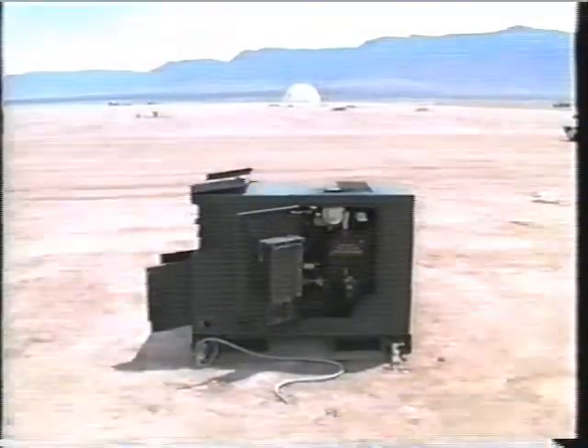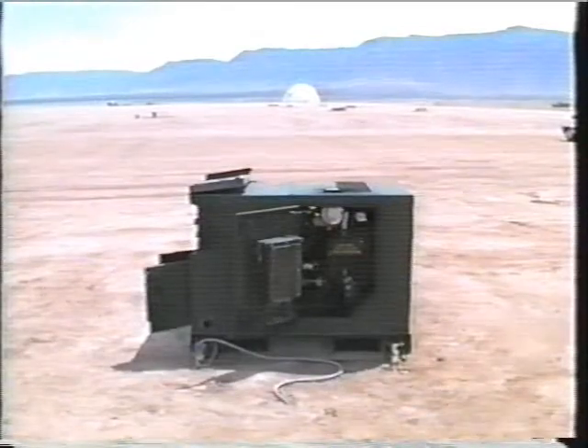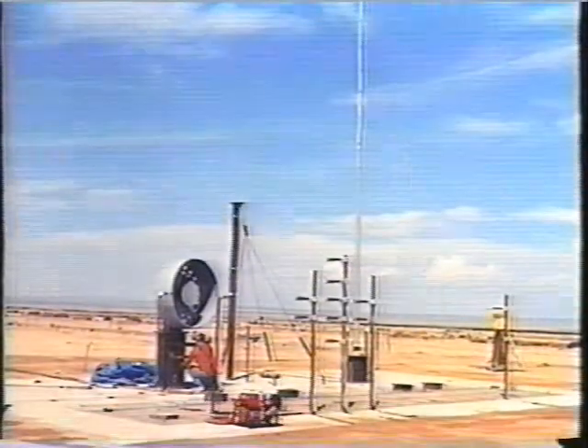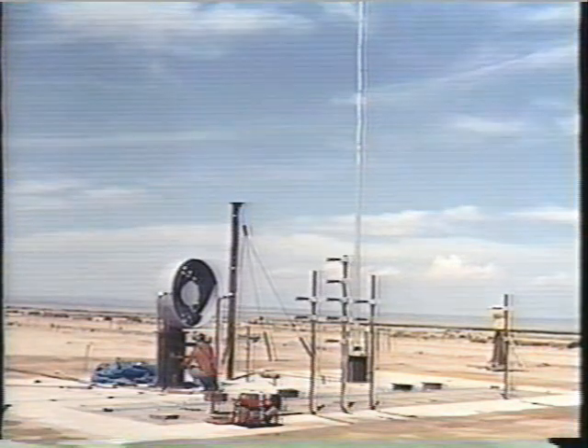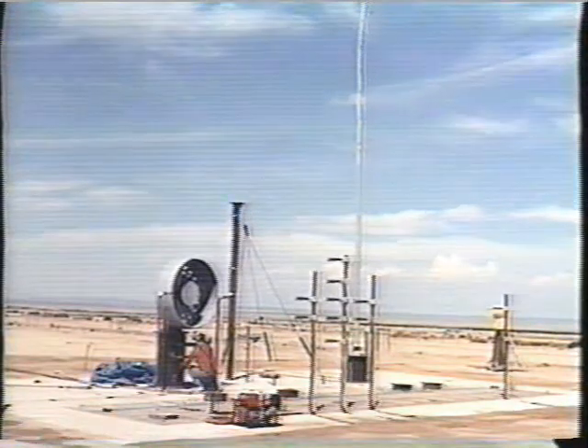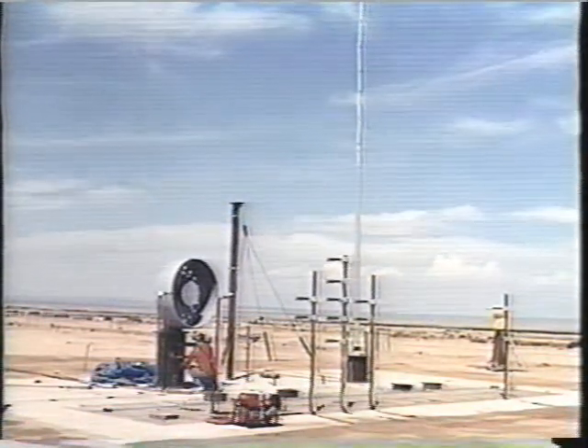The U.S. Army Harry Diamond Laboratory tested mobile electric power units against airblast. The Naval Surface Warfare Center tested a satellite communications radome for use on ships in a combined thermal and blast environment. They also tested three other antennas: a whip, a wire type, and a satellite communications dish antenna in a combined thermal and blast environment.